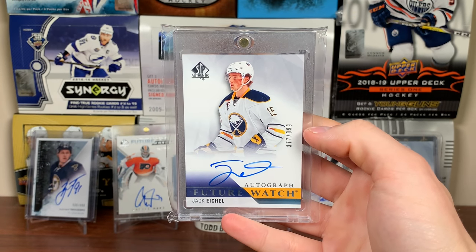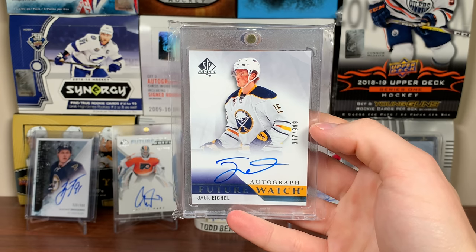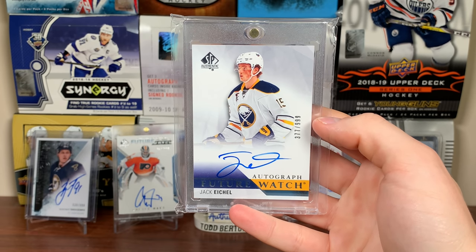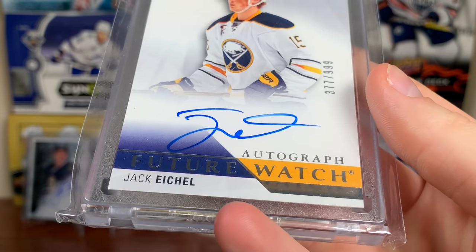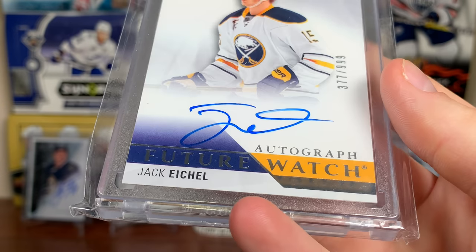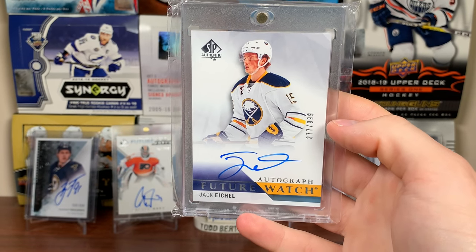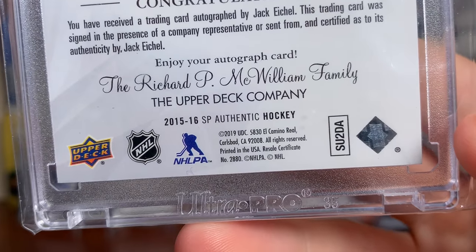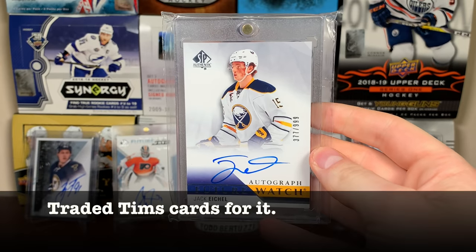Next up is a new one for the collection — a Jack Eichel Future Watch. This stuff is red hot right now; he's been playing great. This is an Update Future Watch inserted in 18-19 SPA, even though it is a 15-16 card. Upper Deck has the signing rights, so now he has autographs through Upper Deck. There's a Jack Eichel Future Watch Auto — on the back it says 15-16 SPA but copyright 2019. I got this card from a card show.